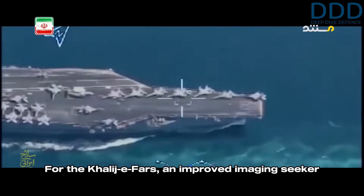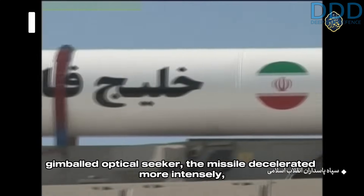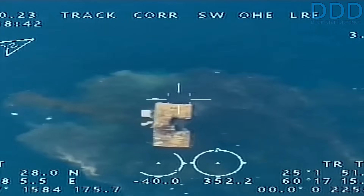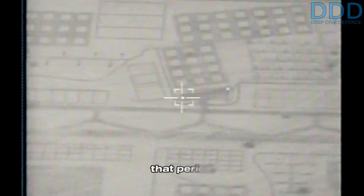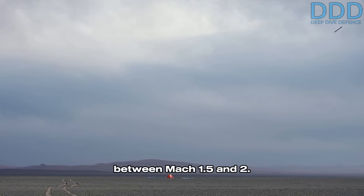For the Kaliji Fars, an improved imaging seeker than that of the Gajur-87 was necessary due to the higher re-entry speeds and the resulting aero-heating encountered. As the seeker became blunter to accommodate a gimbaled optical seeker, the missile decelerated more intensely, encountering high thermal stresses on the seeker's window. Thus developing a suitable seeker for the Fateh-110's re-entry speeds was essential. The added weight of the seeker also reduced the missile's range to 270 kilometers compared to the 300 kilometers achieved by the Fateh-110C. While the missile burns out at nearly Mach 5, its impact speed is believed to be between Mach 1.5 and 2.